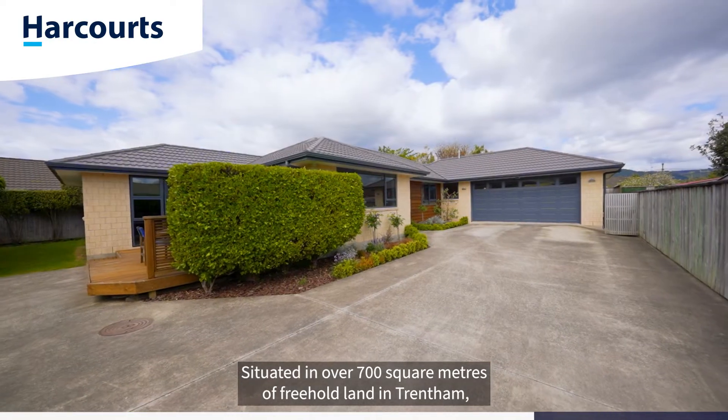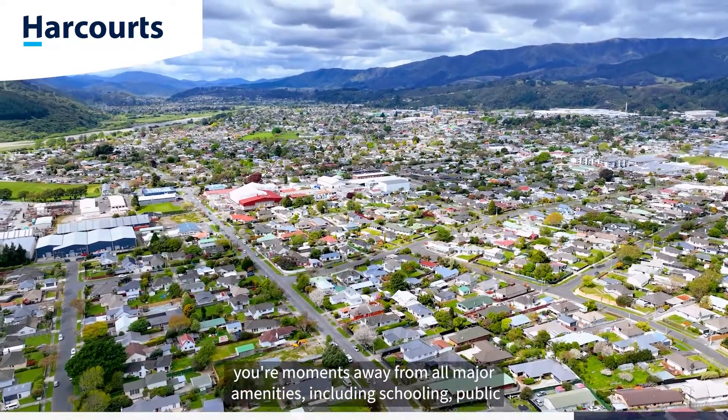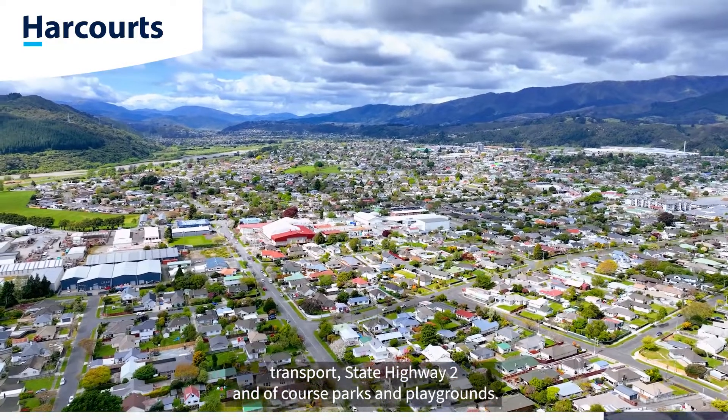Situated on over 700 square metres of freehold land in Trentham, you're moments away from all major amenities including schooling, public transport, State Highway 2, and of course parks and playgrounds.